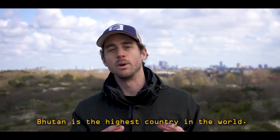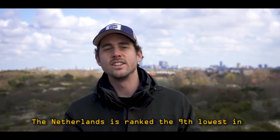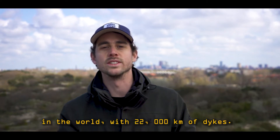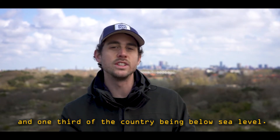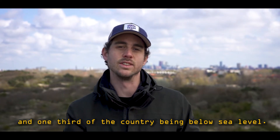Bhutan is the highest country in the world, the Maldives the lowest. The Netherlands is ranked the ninth lowest in the world, with 22,000 kilometers of dikes and one-third of the country being below sea level.